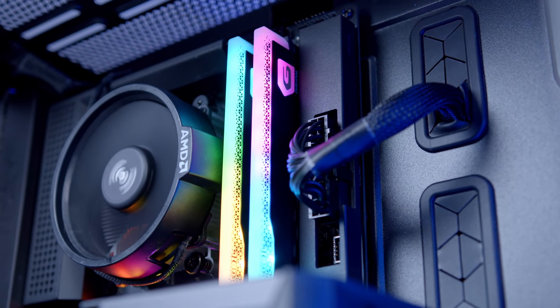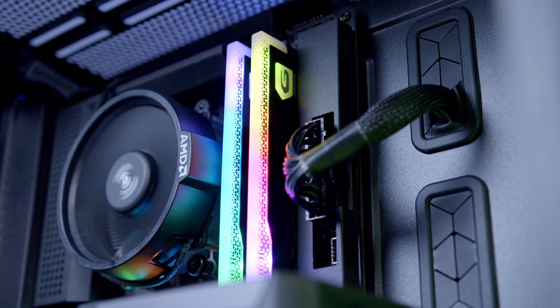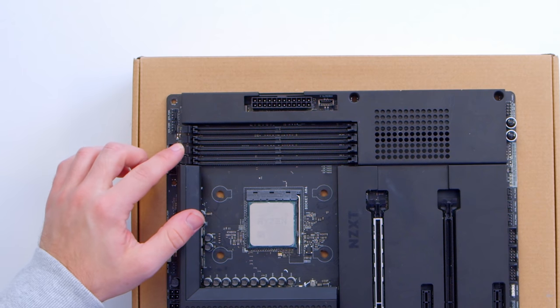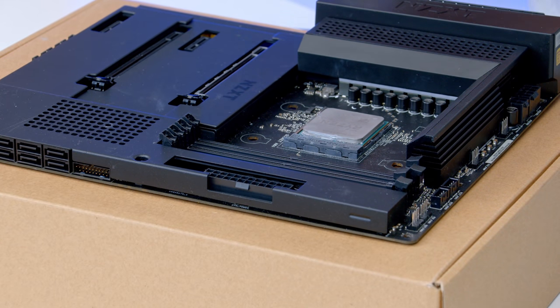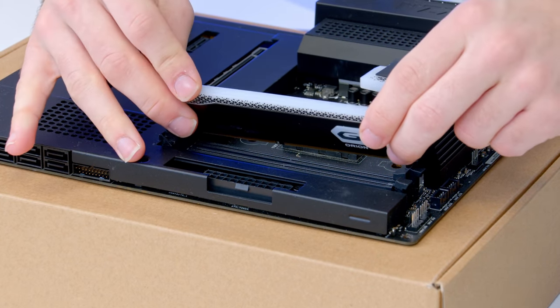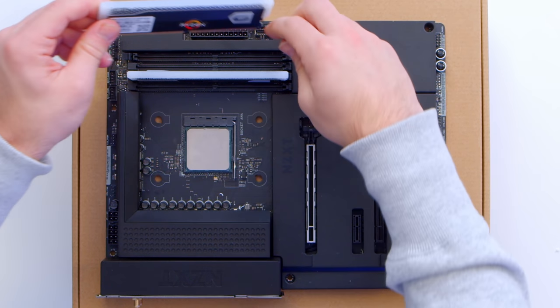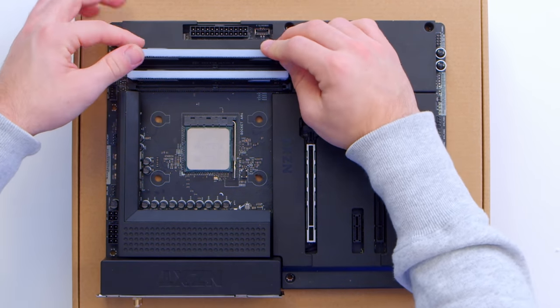Step two: take your Gale Orion memory and install it into the RAM slots on your motherboard. For us today, we'll be using the second and fourth slots to provide some really nice dual channel performance. This grey memory fits quite nicely with our colour scheme, and with a dash of RGB it will look great with our RGB peripherals and graphics card.